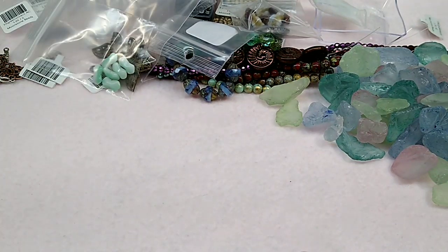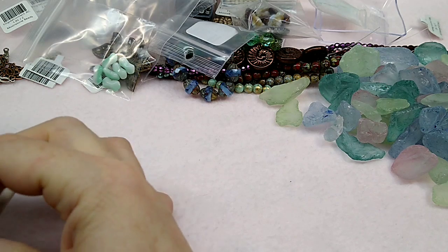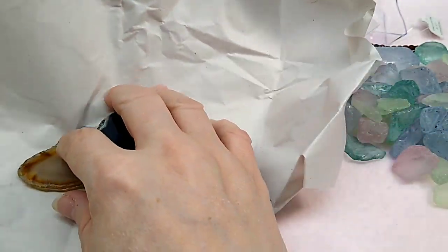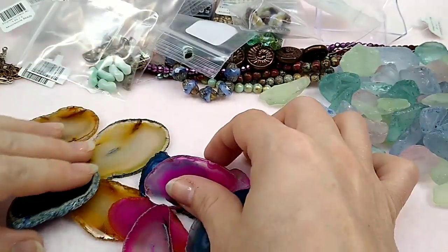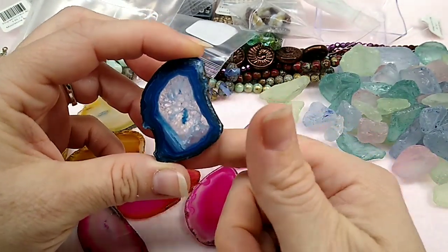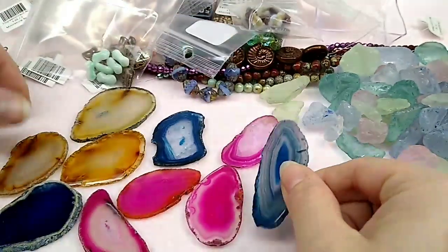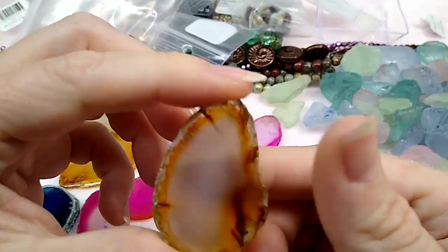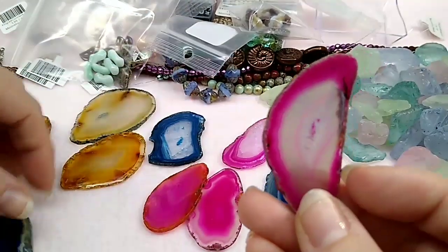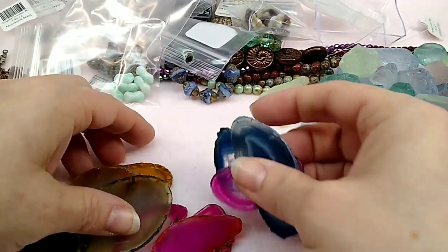Then we went to this store — Black Market Minerals; I think it's at Barefoot Landing too. I got some agate slices. I'm going to list some of these on my website; I'm going to glue bales on them first so you can make a pendant out of them. Aren't these gorgeous? They had just beautiful different colors of agate slices — look at this one, the pink with the orange on the edge. I may wire wrap some as well.